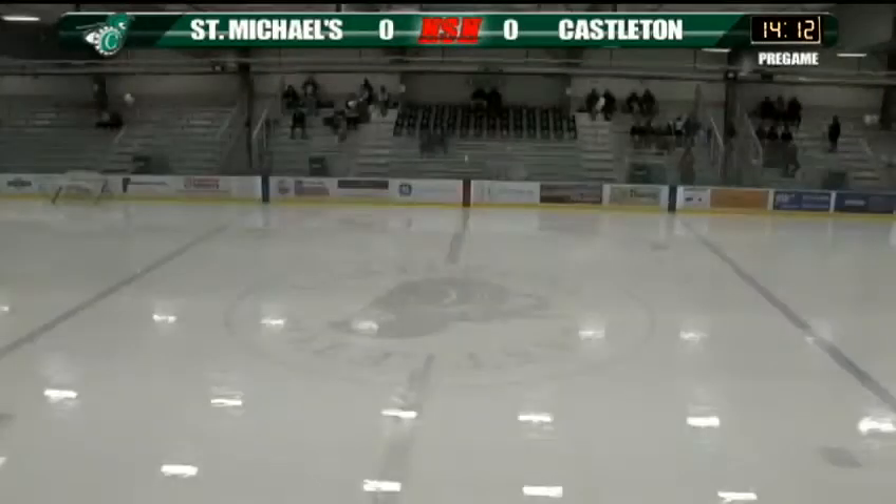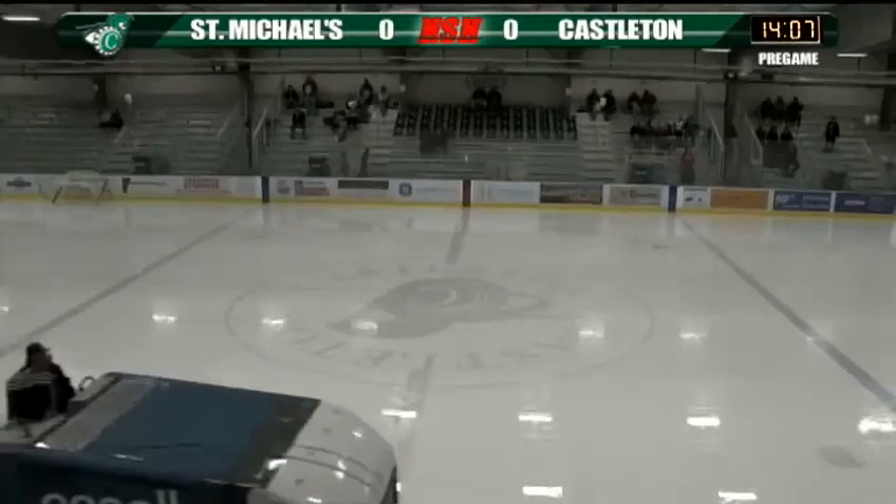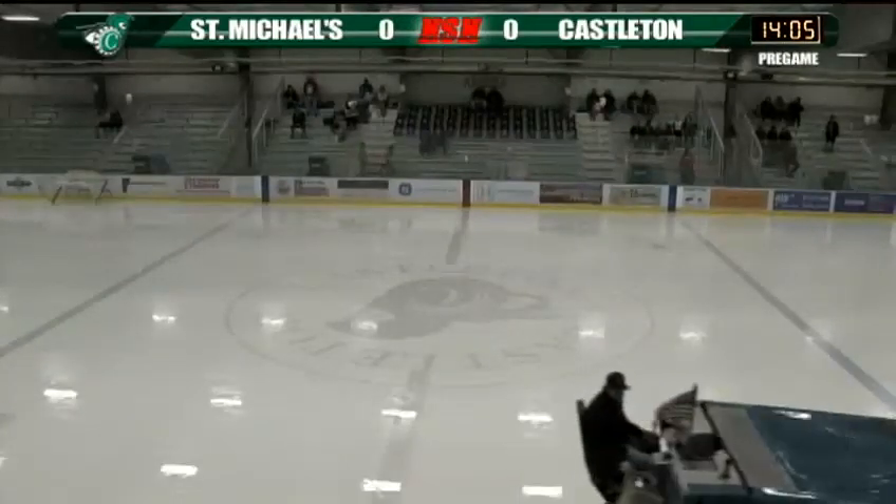Good evening everybody and welcome to the Spartan Arena for Women's College Hockey Action as the Castleton Spartans host the Purple Knights of St. Mike's. I'm Jack Keely.